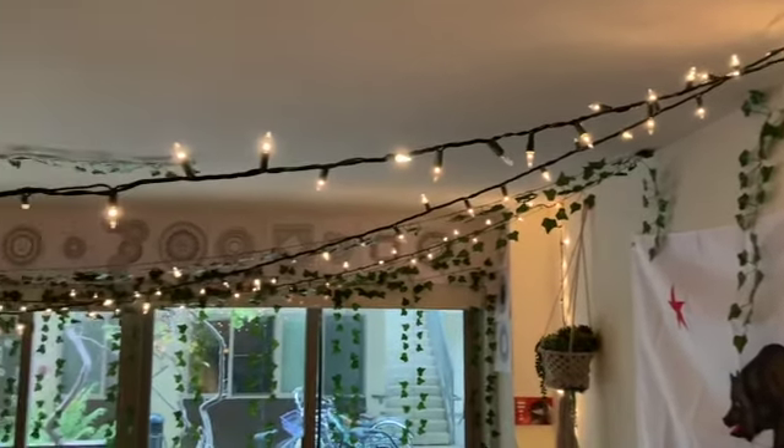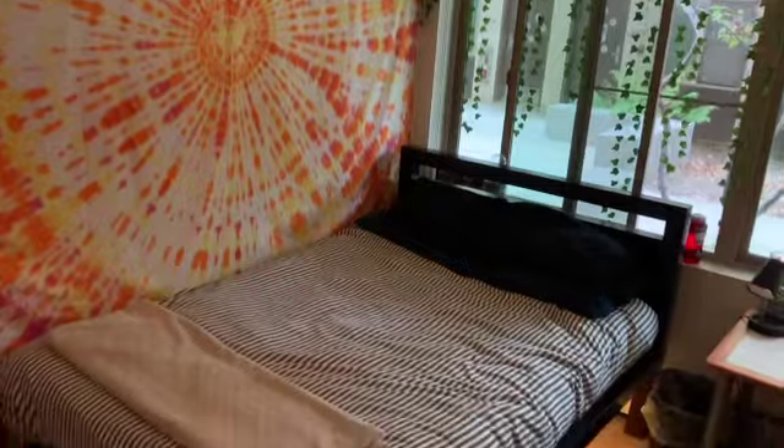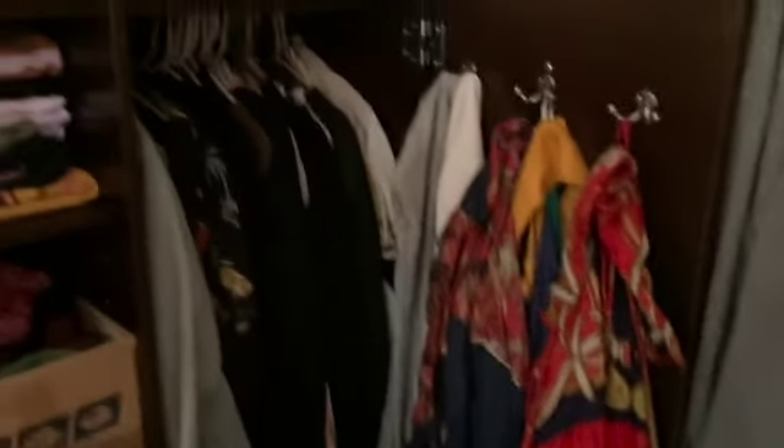Speaking of which, here is my bedroom. Those are string lights I set up. I have ivy. That's a tie-dye bed sheet that I made. Full-size bed, LEDs under it, my shoes. This is my wardrobe — it honestly fits a lot of clothes, and yet I still find myself needing more storage room for clothes. But for the most part it's very, very spacious. Bring your own hangers, though. I went home for Thanksgiving and Christmas break and I ended up needing more hangers both times. So yeah, bring hangers.